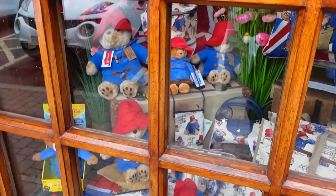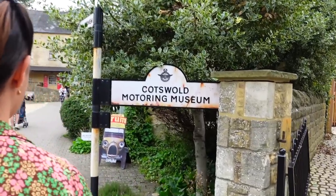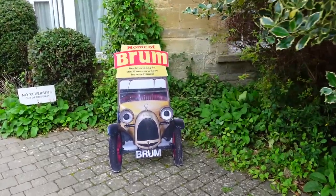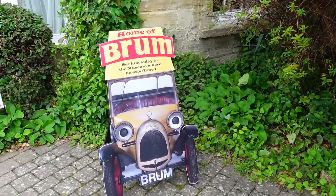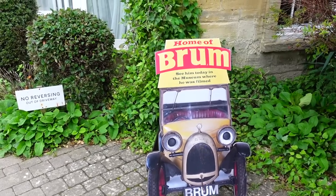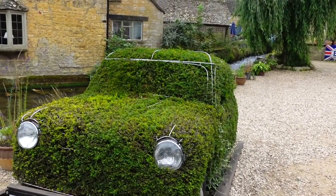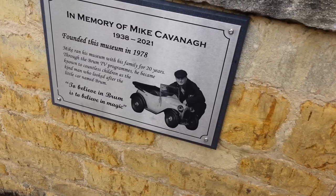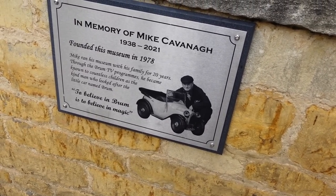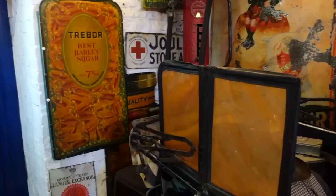We found him again — Paddington! Here it is — Cotswolds Motoring Museum. Brum! Home of Brum. 'See him today in the museum where he was filmed.' This is where it was actually filmed, where he actually set off from. In memory of Mike Kavanagh, who ran this museum with his family for 20 years — through the Brum TV programmes he became known to countless children as the kind man who looked after the little car named Brum.